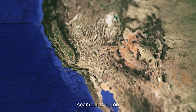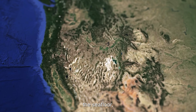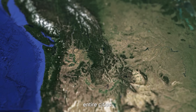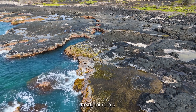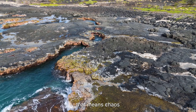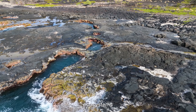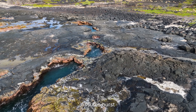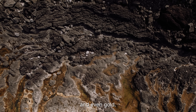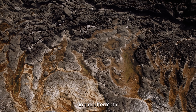Most people will never hear Axial Seamount's name until the day it changes the map. When a volcano this size stirs, it doesn't just sculpt the seafloor — it reshapes the planet's systems. Each eruption pours out enough basalt to pave entire cities, yet every new layer traps heat, minerals, and energy that ripple through the ocean for decades. In the deep, that means chaos and creation colliding at once. Lava flows bury ancient vents, erasing ecosystems that took centuries to form, while new fissures burst open, releasing torrents of scalding water loaded with metals like copper, iron, and even gold. Within weeks, microbial colonies bloom again, proving that life can rebuild itself in the aftermath of fire.